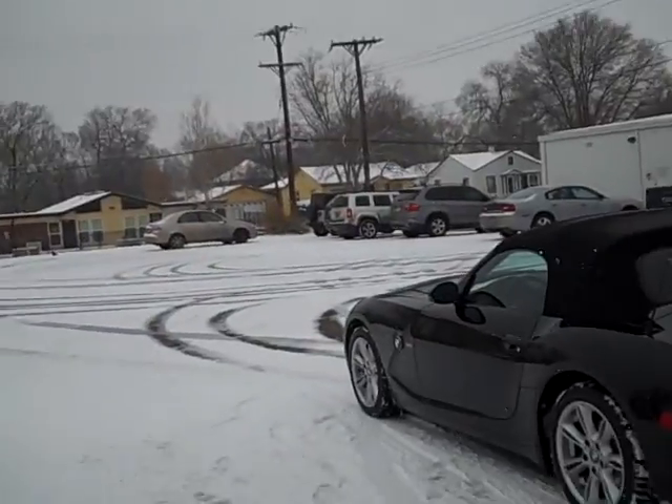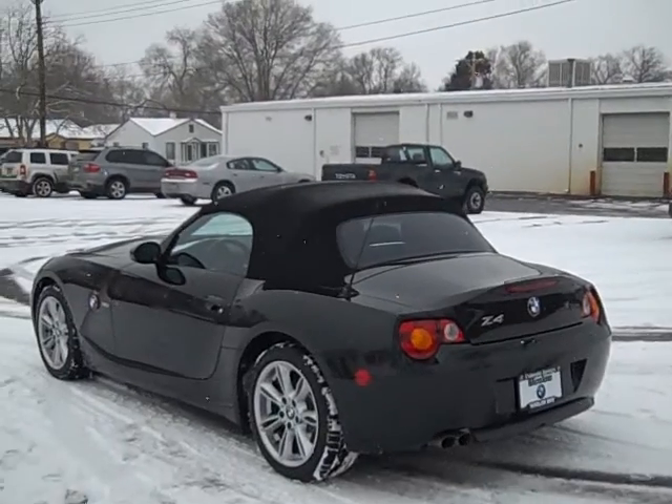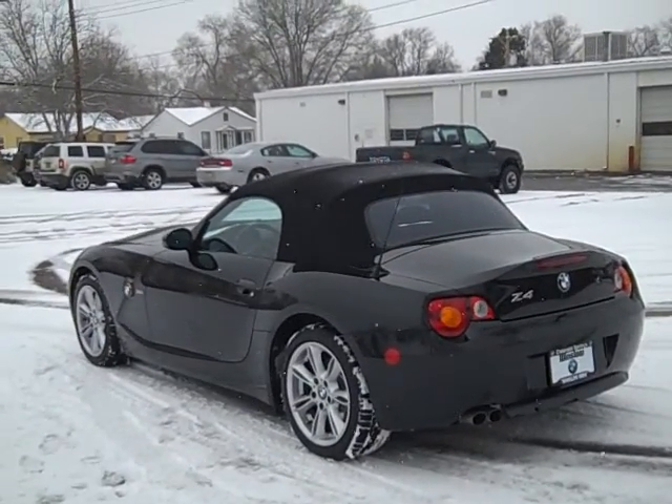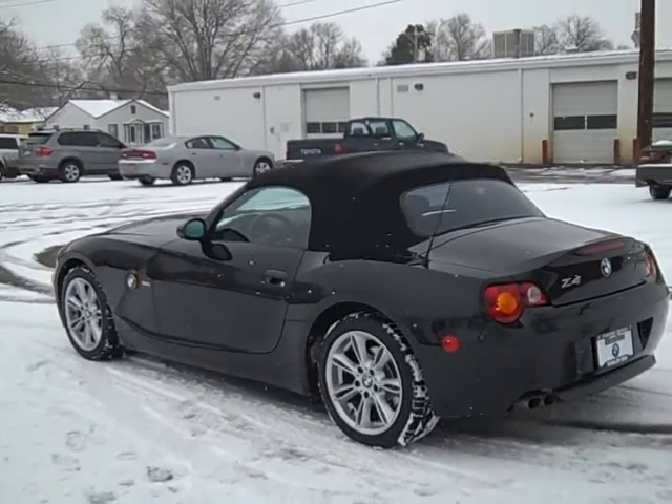Hi, Bob Evans here at Winslow BMW in what's normally sunny Colorado Springs, Colorado. Who would think you'd take video and pictures of a Z4 Roadster in the snow, but it just came out and I don't want to have it get dirty.